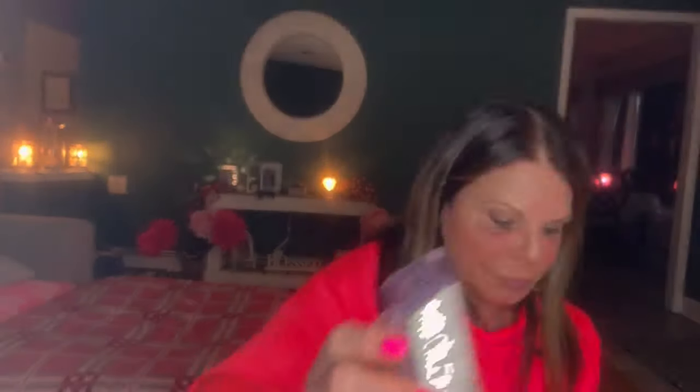On January 1st we had 'Melt a fresh scent for a fresh start.' With my Scentsy I did Mediterranean Spa and Atlantic Air in some areas of the house. In other areas I did Super Tarts: cotton candy, soft laundry and Palo Santo, and also cactus, sea salt, buttercream and Palo Santo. I don't normally like laundry scents, but with the cactus, sea salt and buttercream it was so, so good. A great January 1st fresh start — Atlantic Air and Mediterranean Spa going in the house was a great day.